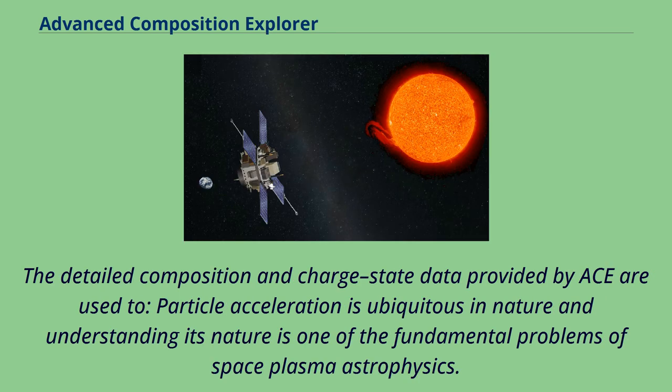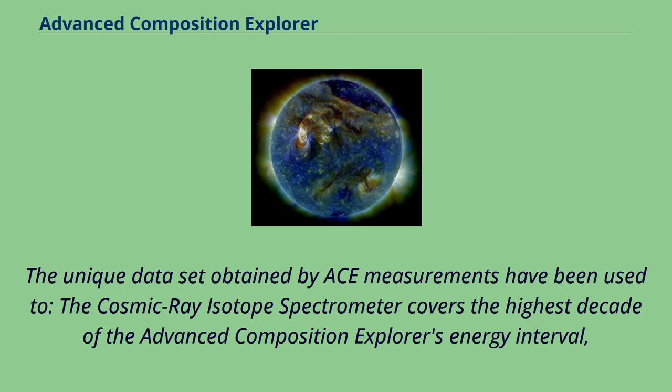The detailed composition and charge state data provided by ACE are used to investigate particle acceleration, which is ubiquitous in nature and whose understanding is one of the fundamental problems of space plasma astrophysics. The cosmic ray isotope spectrometer covers the highest decade of the Advanced Composition Explorer's energy interval.